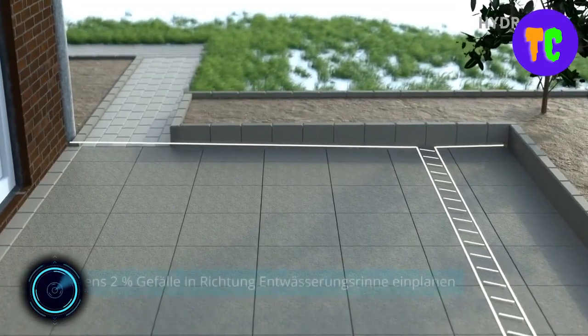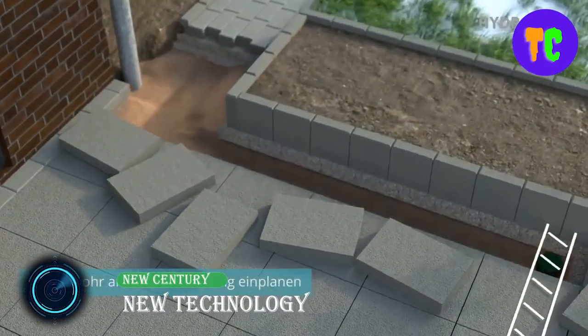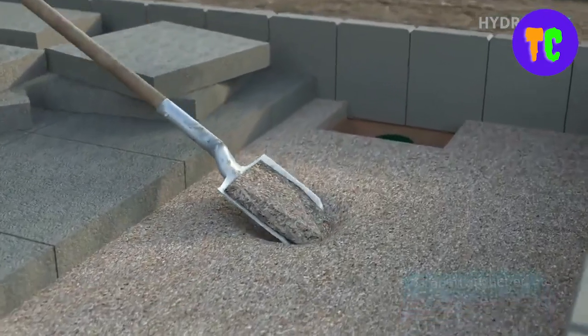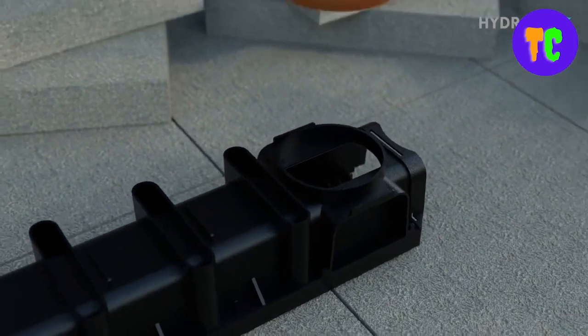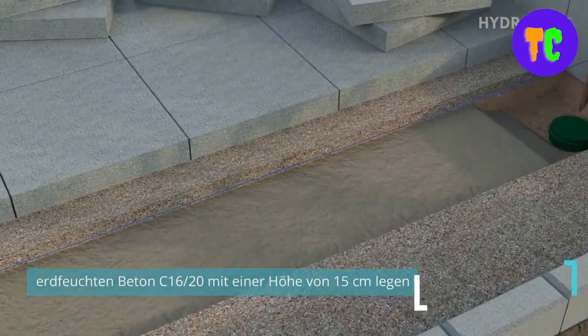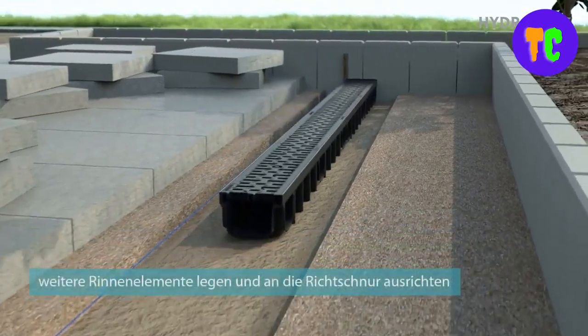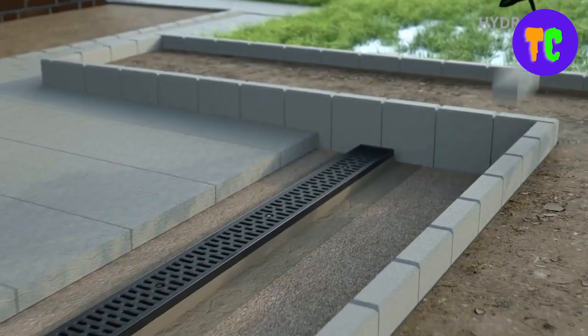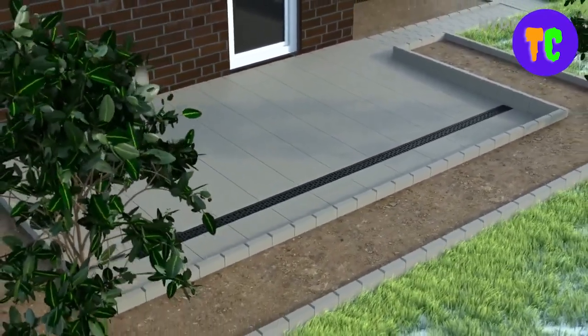This drainage channel is made of the plastic material polypropylene. The material is 100% recyclable, UV and corrosion resistant. The great advantage of the channel is the light construction of only 1.5 kg per meter element. This channel can be driven on by a car and is ideal for patios, driveways, and garages.